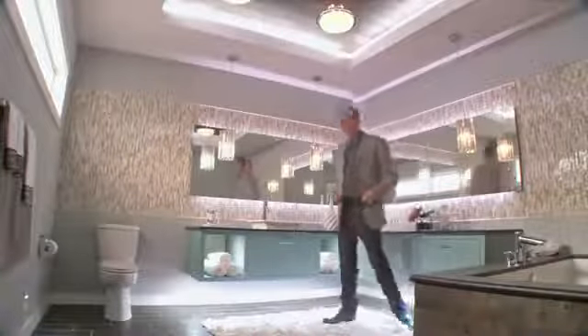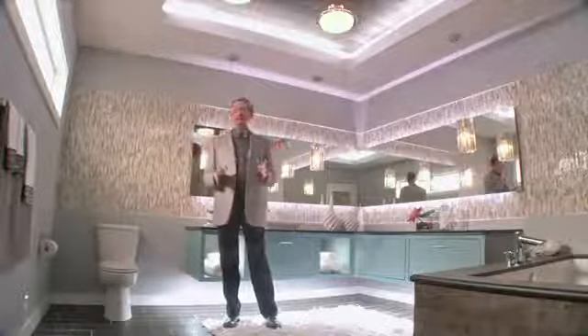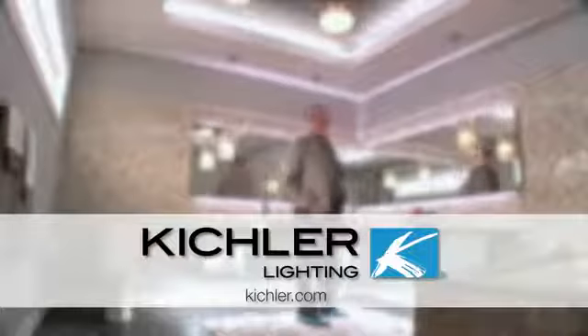Three layers of light open up infinite design possibilities. Need a little more help? A lighting professional can help you create an exciting design and a safe install. To find a professional in your area, visit Kichler.com. Kichler — helping you define your style.